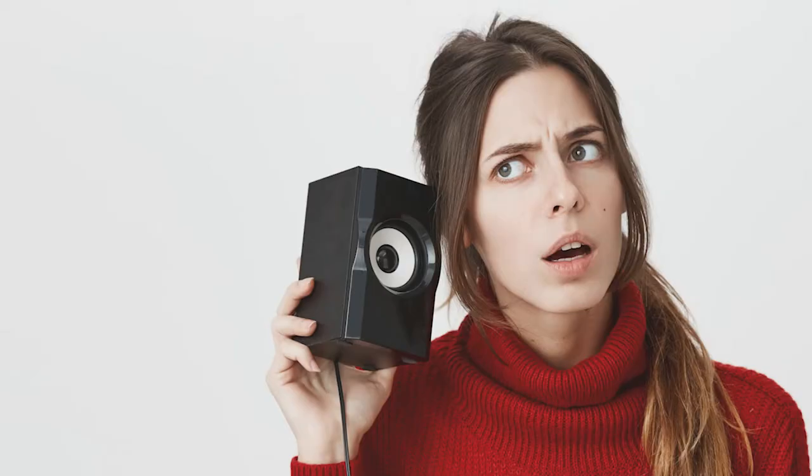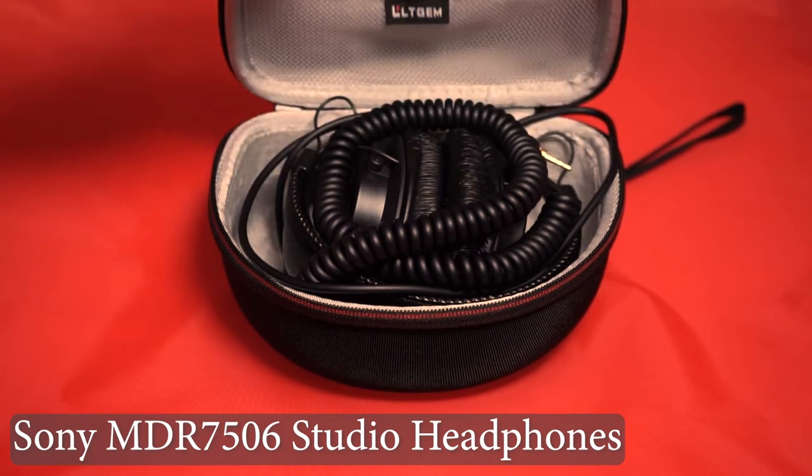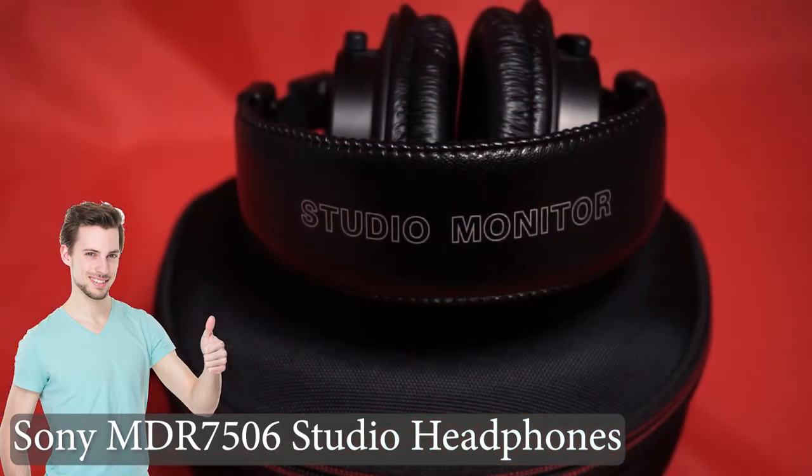The most important part of any location audio rig is the monitoring setup. If you don't know that you're getting quality audio, you probably aren't. I prefer to use a pair of Sony MDR-7506 professional large diaphragm headphones. These have been a standard for me for audio monitoring on every rig I've worked on.